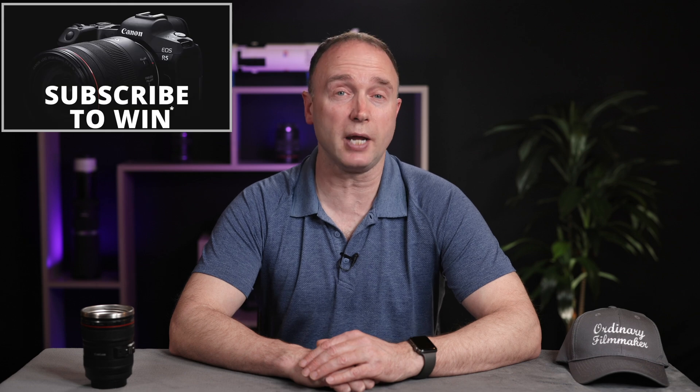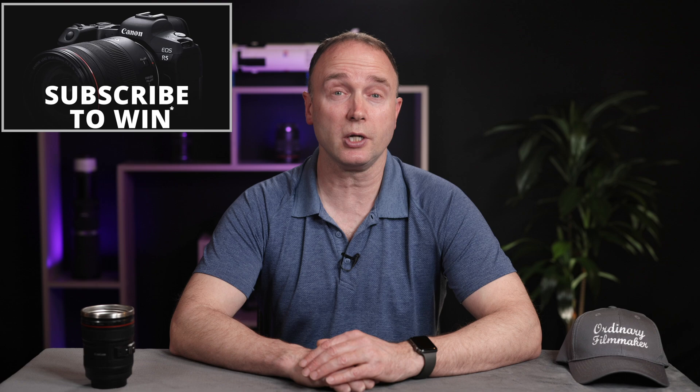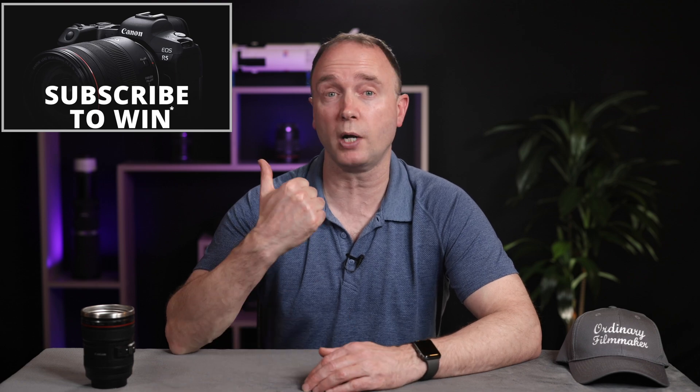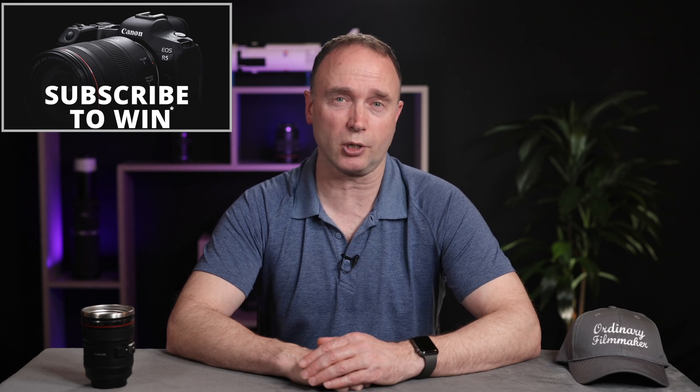I'm Simon. Thanks for tuning in to The Ordinary Filmmaker. Subscribe to get notifications of new videos like this one so you don't miss any news, rumors, gear reviews, or tutorials — it really helps out the channel. I'm giving away a brand new Canon EOS R5 full-frame mirrorless camera to one lucky viewer. Details are in the description below, but please check the terms and conditions as there are some age and location restrictions.